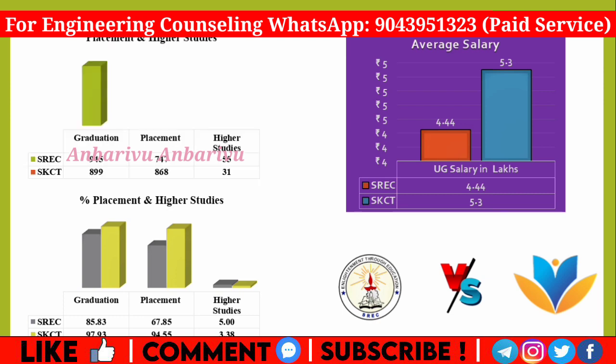In absolute numbers, Ramakrishna had 948 graduates, of whom 747 were placed and 55 pursued higher studies. Krishna had 899 graduates, of whom 868 were placed and 31 pursued higher studies. For average salary, Krishna offers an average of 5.3 lakhs, while Ramakrishna offers 4.4 lakhs. The minimum average salary package is around 2.5 lakhs.